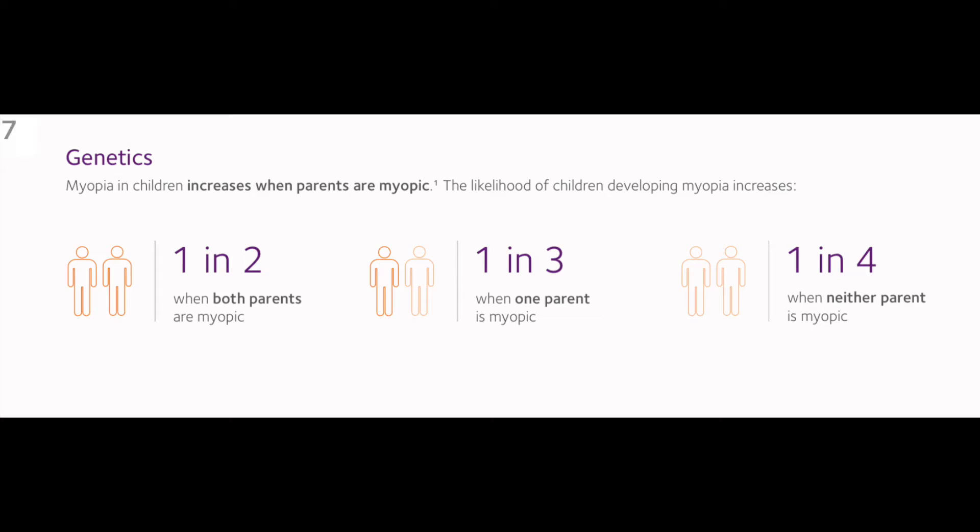So what could cause myopia? Two causes: lifestyle and genetics. Your parents, and then the way kids are living indoors now more than outdoors. I'm not sure that parents understand what risk factors are involved with genetics. If both parents are nearsighted, one in two kids will have that risk. If one parent is nearsighted, one in three. And if neither parent, you still have a one in four chance.